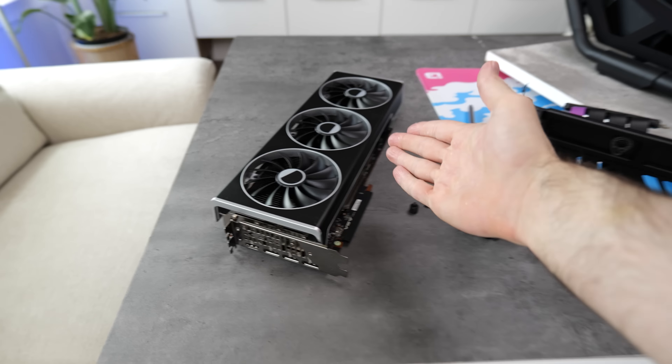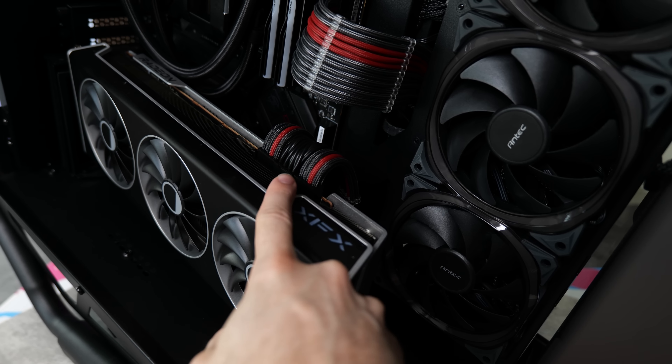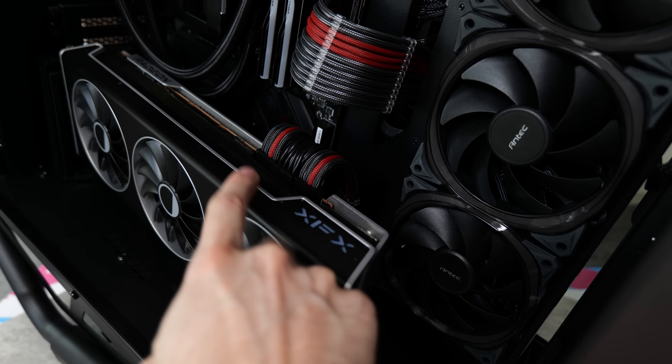And just like that, the build is complete. It looks absolutely sick. I did have to make a couple of adjustments — I initially plugged in all black cables into the GPU, but found I had a couple of red ones lying around. Unfortunately I only had two, but it kind of matches the motherboard cable now. All that's left is to replace the glass side panels, get it plugged in, and do some B-roll and benchmarks.